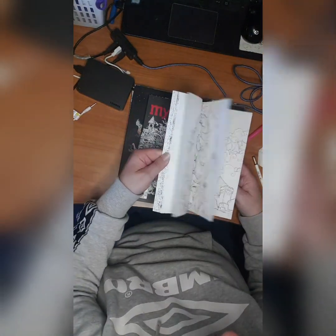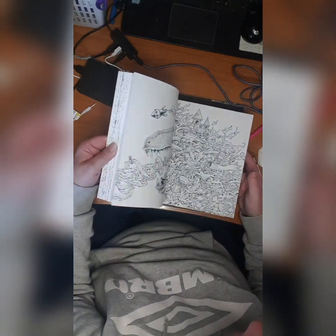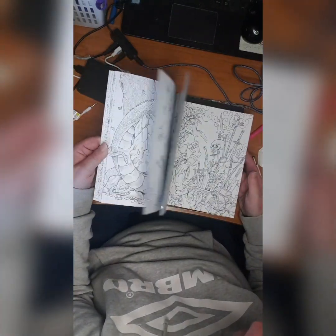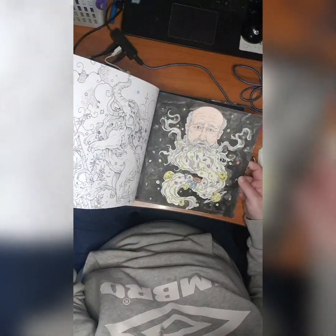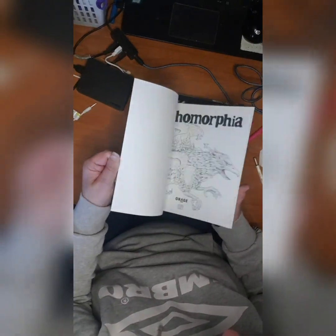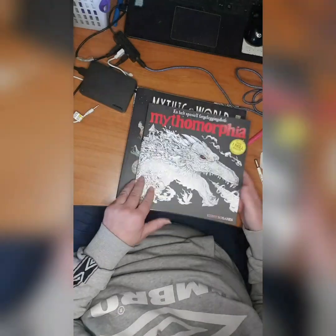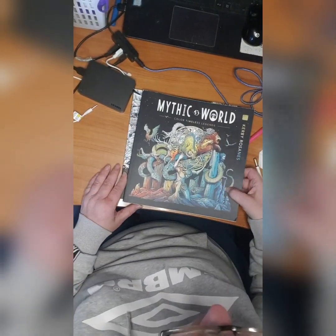And we have another Mythomorphia — oh, I did something in this one. Beautiful pictures everywhere. I did this galaxy thing — funny. And then we have of course Mythic World.